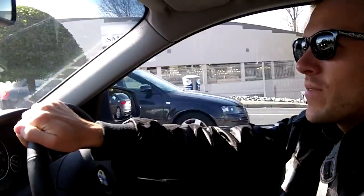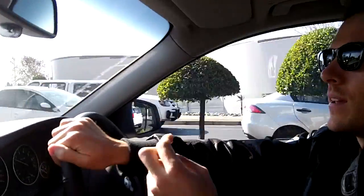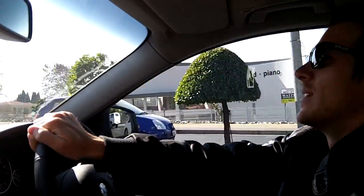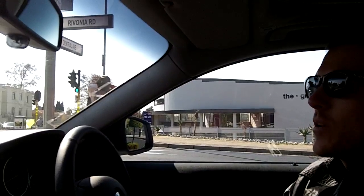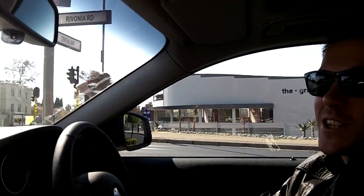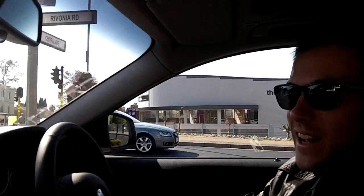That leads us on to the big daddy of them all - the 335i. The 335i has retained its previous power plant from the E90, which is the generation before. In here you're going to get 225 kilowatts of power, and that will propel you from 0 to 100 in 5.5 seconds. I've been driving this car for about three weeks, and I'm quite keen to disprove that figure, because I think in sport mode you can definitely get it closer to 5 seconds flat.